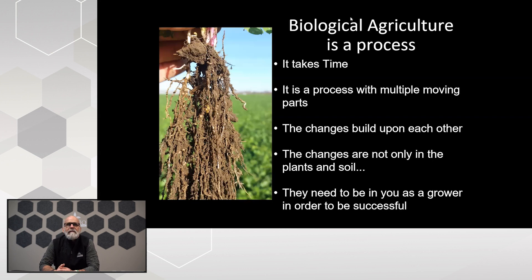These changes are not only going to be in the plants and the soil — we're going to see tremendous benefits in both — but they also have to be in you as a grower. As we build those changes upon each other, we can start reducing salt-based fertilizers and the use of fungicides and herbicides. If somebody talks to you about a biological product that's a silver bullet, look very closely — they're probably not being 100% upfront with you.